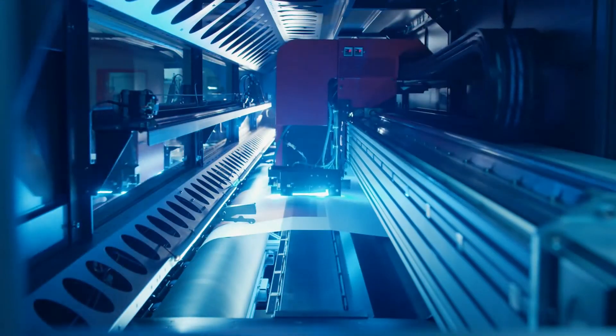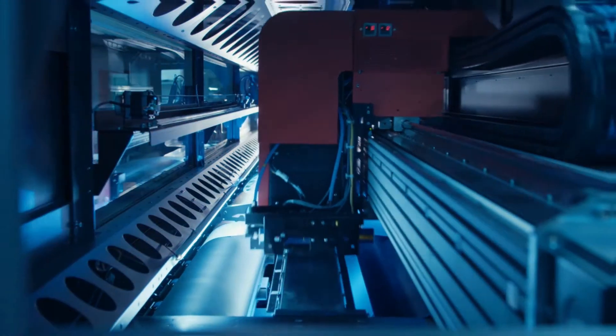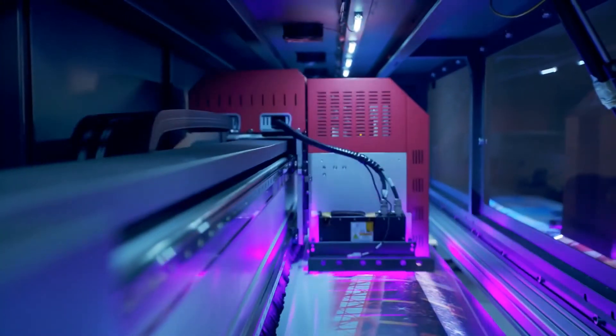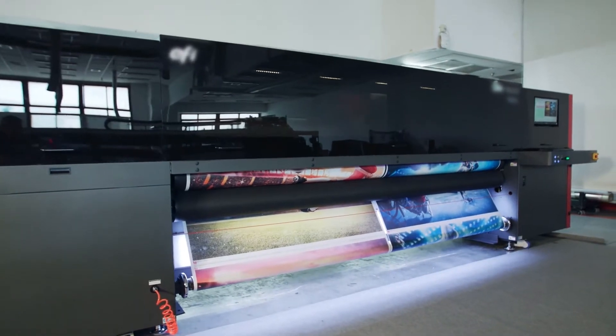Today, the most advanced printing technologies are laser printing technology and inkjet printing technology. The inkjet printing technology is efficient in producing high-quality color output, and inkjet printers are suitable for office and home usage.